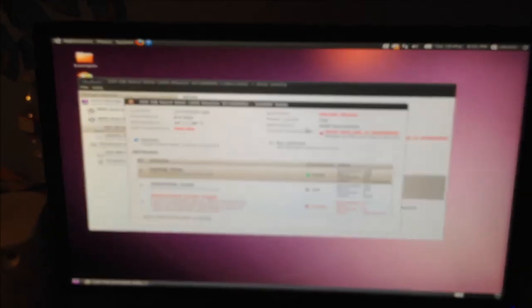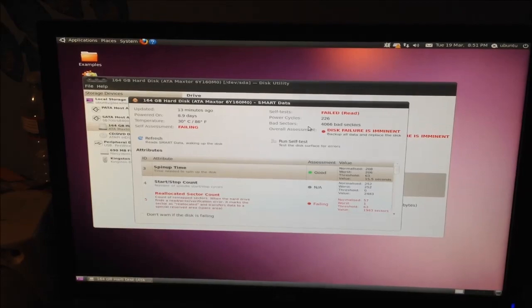Lesson learned: don't buy a Mac store. Ever. This was the main drive in my stepmom's computer back in — I want to say 2008. And it's dead. Dead!